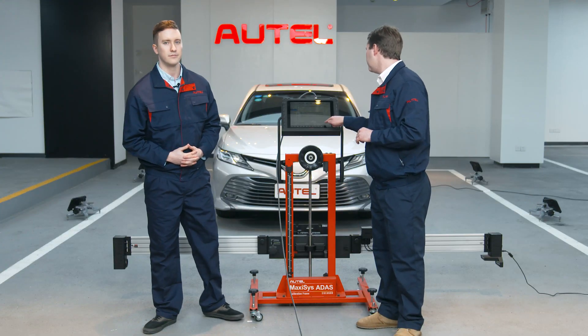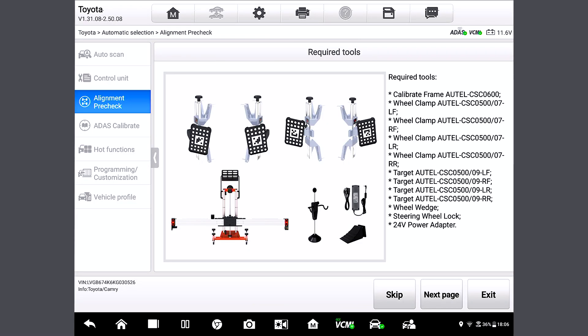We'll come to the required tool page. So these are all the tools that we're going to need. We have four wheel clamps and targets, a frame, a steering wheel holder stand tool, a 24-volt power adapter, and two wheel chocks.